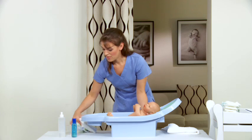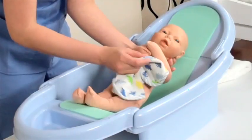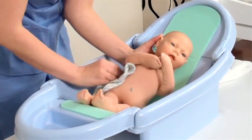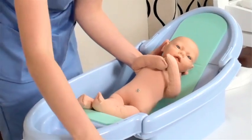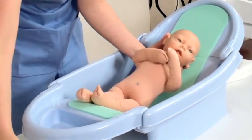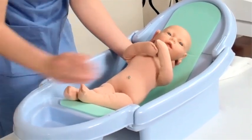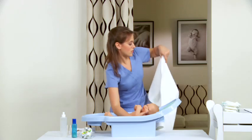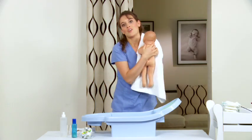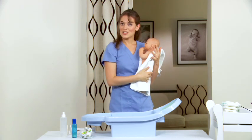Then take your washcloth, adding a few drops of baby shampoo, and wash their torso, underneath their arms, down their legs, around their back, and bottom last. Then you can either take a squirt bottle or a cup to rinse the baby off. Take your towel, bring it up over your shoulder, lift baby up out of the tub onto the towel, and dry the baby off. That finishes our tub bath.